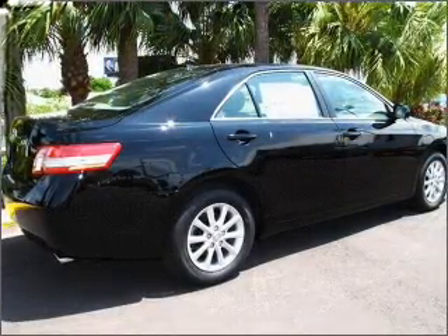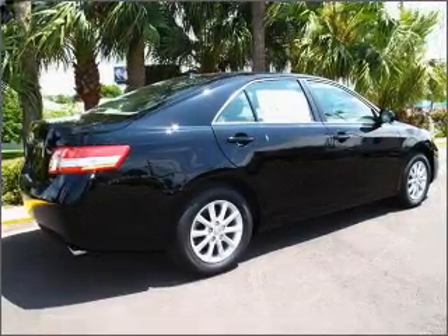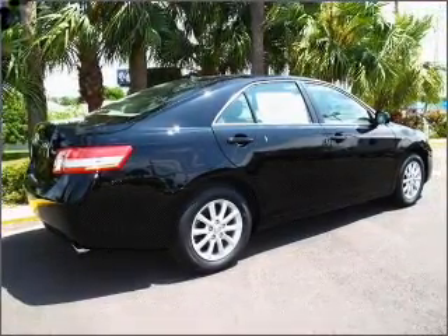Premium wheels give a more luxurious look. The anti-lock braking system will keep you safe on the road. This car has separate passenger temperature controls.